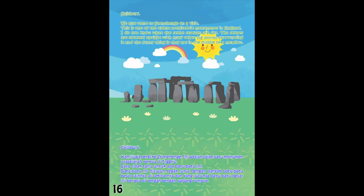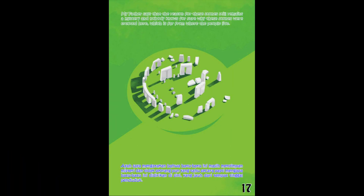We also went to Stonehenge on a visit. This is one of the oldest prehistoric monuments in England. I do not know what the stone statues are for. The stones are erected upright, with many other big stones surrounding it, and the funny thing is they are in the middle of a meadow. My father says that the reason for these stones still remains a mystery, and nobody knows for sure why these stones were erected here, which is far from where the people live.